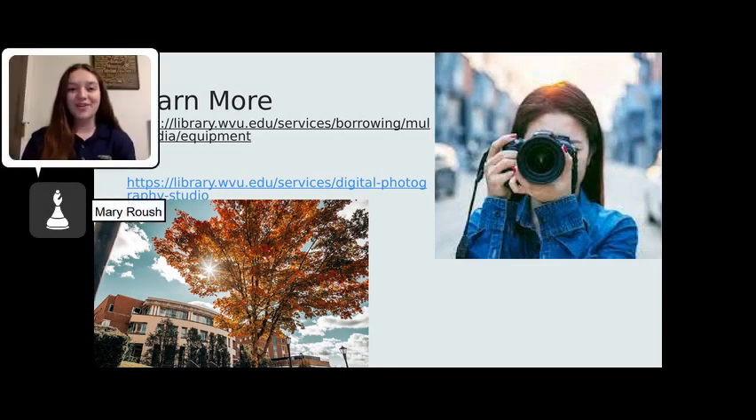To learn more, you can follow the links below to the WVU Libraries webpage. So the next time you have a media project due, or you just want to explore your creativity, the WVU Libraries has got you covered.